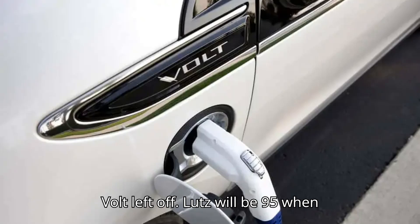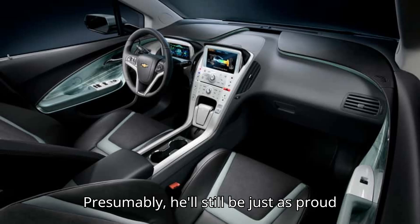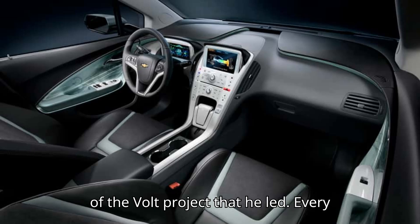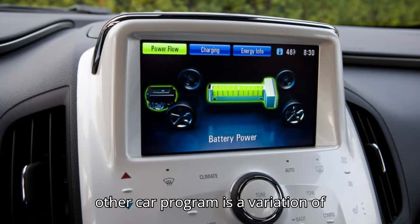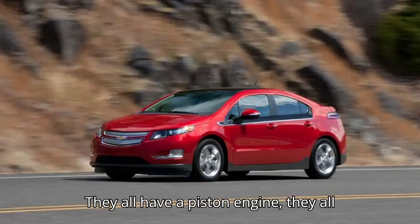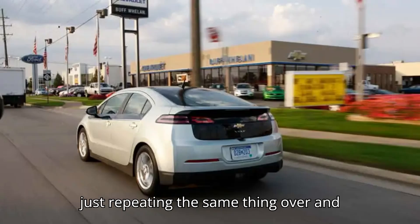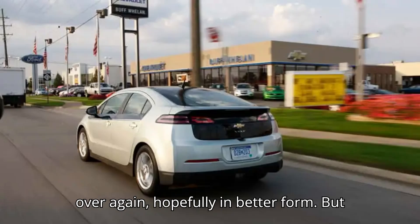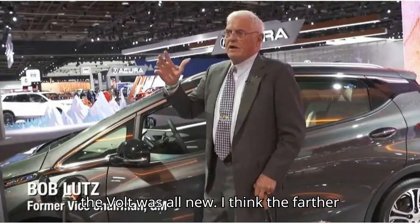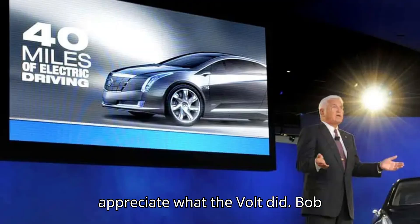Lutz will be 95 when GM's next crop of PHEVs hits showrooms. Presumably, he'll still be just as proud of the Volt project that he led. Every other car program is a variation of something you've done before, he said. They all have a piston engine, they all have a transmission. Basically, you're just repeating the same thing over and over again, hopefully in better form. But the Volt was all new. I think the farther on we get in history, the more people appreciate what the Volt did.